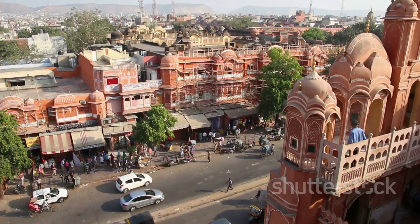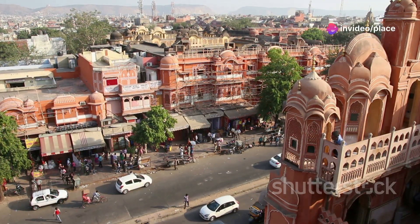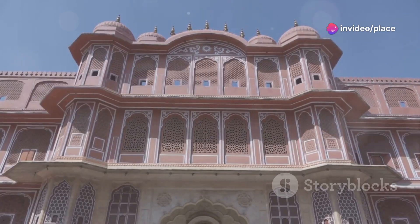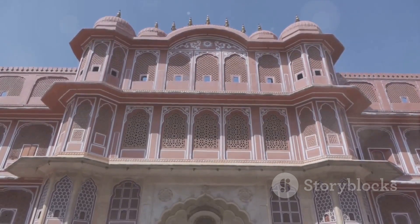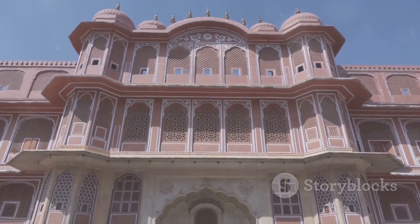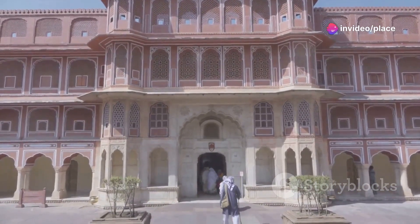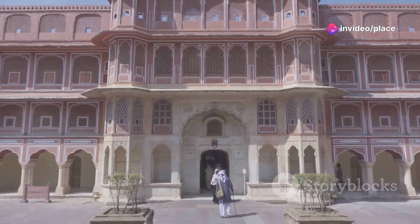Its unique five-story exterior, akin to the honeycomb of a beehive, gives the Hawa Mahal its distinctive charm. Made of red and pink sandstone, the palace is an architectural masterpiece of Rajasthan, reflecting a beautiful blend of Hindu Rajput and Islamic Mughal styles. The Hawa Mahal, a testament to Jaipur's architectural prowess, leaves an unforgettable impression.